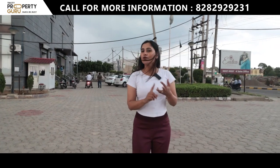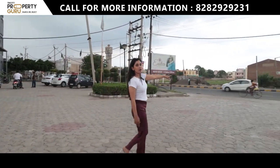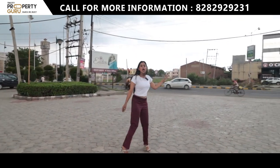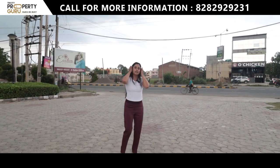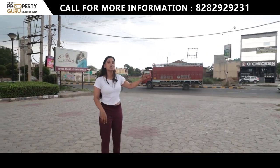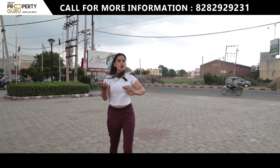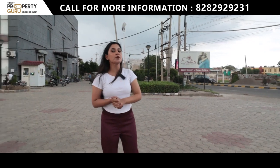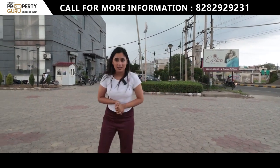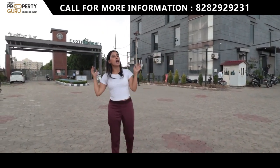What you are watching here is the Karad Landra Highway, where you can easily connect to any state and everything around. If you are talking about nearby places, your VR Mall will be close to you, along with hospitals, schools, and universities. This is the grand entry of our project, Exotica Homes.